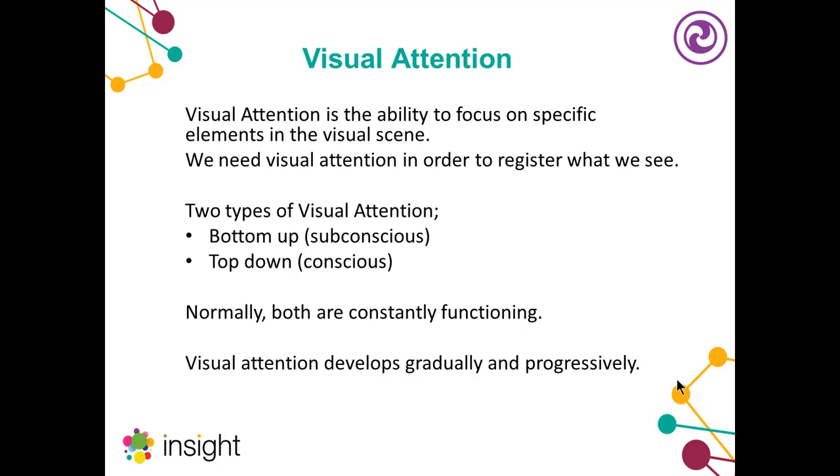There are two types of visual attention: bottom-up or subconscious visual attention, where there's background processing going on but it's not until things are brought into consciousness that we start to register what we're seeing; and top-down or conscious processing, where we might seek out things to look at. Normally both of these are constantly functioning. You might be aware of these two processes when in a daydream mode — looking around but completely oblivious to what's going on — and then suddenly brought back into the moment. Visual attention is something that does develop gradually and progressively.